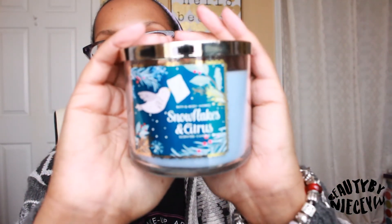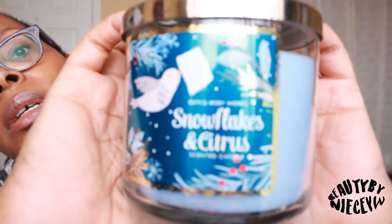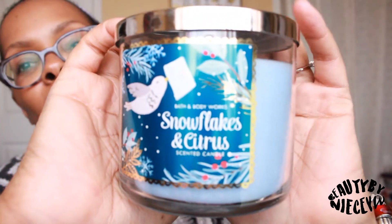I didn't think I picked this one up, but apparently I did — I think because my husband liked it. This one is Snowflake and Citrus, which was pretty interesting. It's not one I would have chosen on my own, but he smelled it and I kind of liked it too. It says frozen lemon peel, fresh-squeezed tangerine, white mango, and sugared snow crystals. I have absolutely no idea what a sugared snow crystal smells like, but I did like the smell.